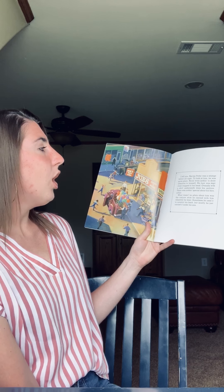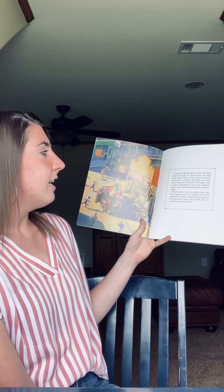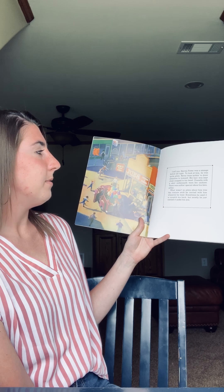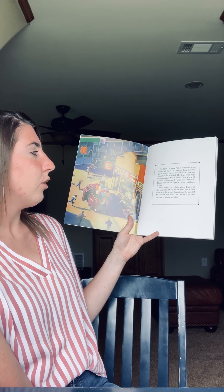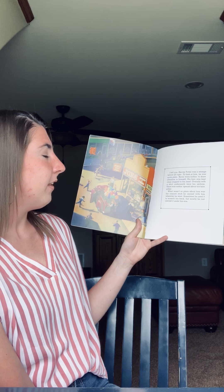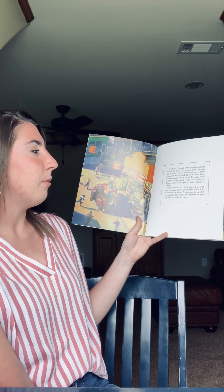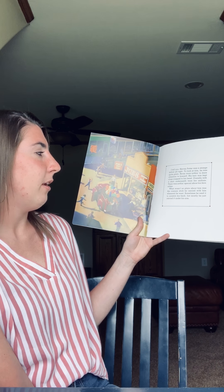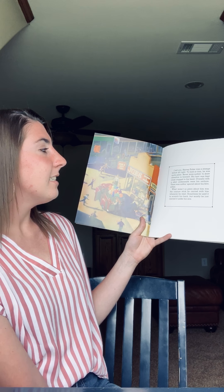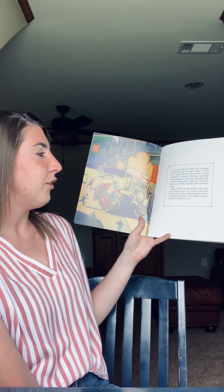I tell you, Harvey Potter was a strange fellow, all right. To look at him, he was quite plain — never wore nothing to draw attention to himself. His hair was kept close cropped to his head. Overalls with a shirt underneath were his uniform. There was nothing special about his face either. What wasn't so plain about him was the conjure stick he carried with him wherever he went. Sometimes he used it to scratch his back, but mostly he just carried it under his arm.